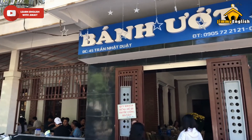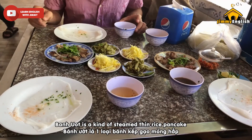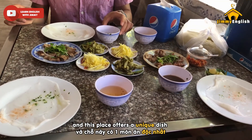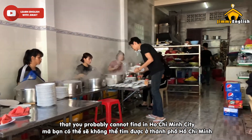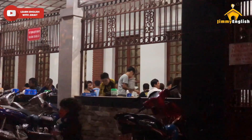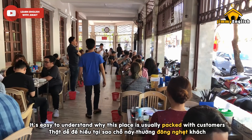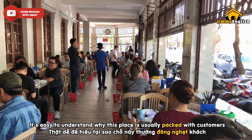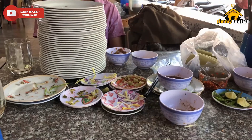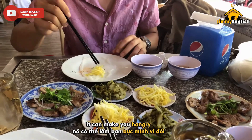Number two: Banh Uot 45. Banh Uot is a kind of steamed thin rice pancake, and this place offers a unique dish that you probably cannot find in Ho Chi Minh City — in other words, it's one of the local specialties here. With an excellent taste and a budget-friendly price, it's easy to understand why this place is usually packed with customers. However, if you're starving, do not come here — it can make you even hungrier.